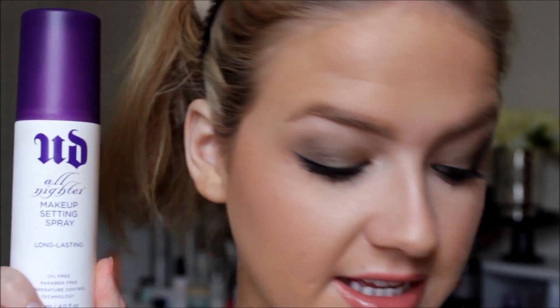I set my entire face with the Urban Decay All-Nighter setting spray and that's pretty much it for this look. I really love this eyeshadow from Bare Minerals — the quad is so pretty. If you like mossy or green colors, this is a must. I'm also really liking the Almay One Coat Thickening mascara — very inexpensive and makes my lashes look legit. See you in the next video!